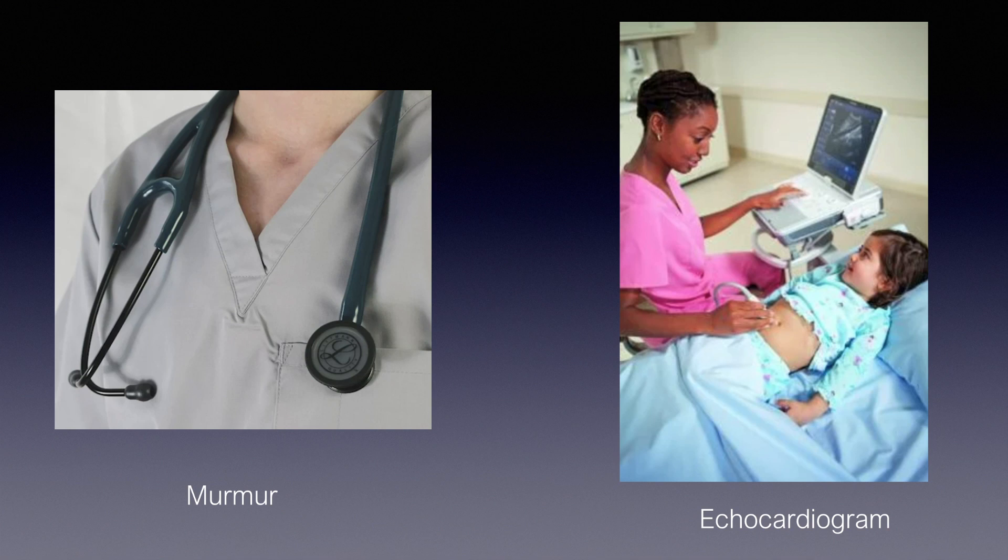It's usually diagnosed by a doctor or another medical practitioner hearing a murmur. That's the typical diagnosis, and once that's happened the child is normally referred for an echo scan, which is an ultrasound scan of the heart — you'll see both of these on this picture. The scan will outline the ductus and make the diagnosis, and it's usually at that point that a child will be referred to somebody like me for consideration of closure.